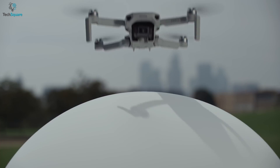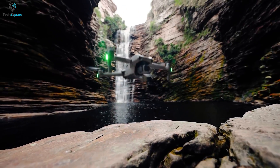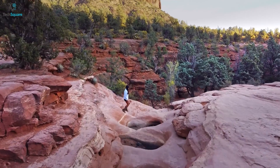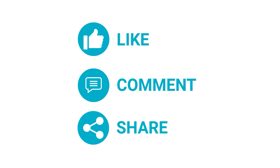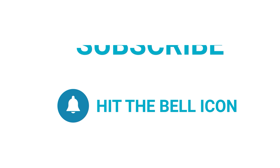That was all about the top 5 best camera drones to buy. Which one do you want to buy? We'd love to hear from you — let us know in the comments. Thanks for watching! Please like, comment, and share with your friends if you found this video helpful, and subscribe to our channel if you want more videos like this.